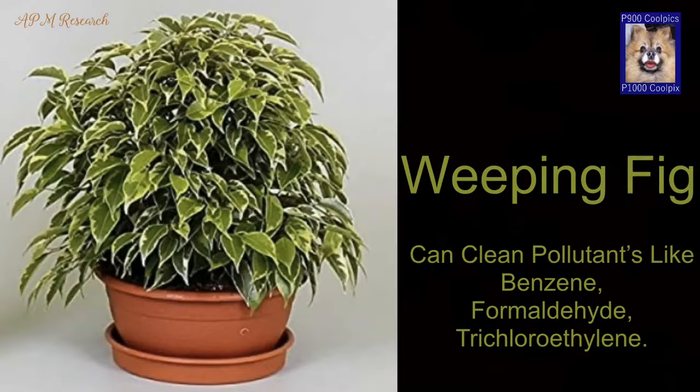Weeping fig. It is one of the most popular indoor plants from the Victorian period. It is a low-maintenance plant with some serious air-cleaning abilities. It can clean pollutants like benzene, formaldehyde and trichlorethylene.